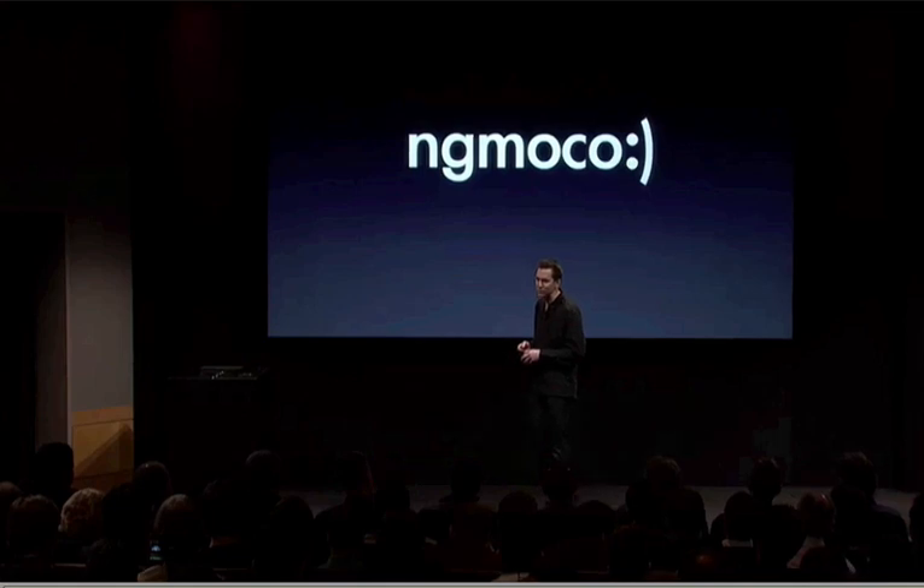Imagine the possibilities. When you have your iPhone, it's always with you. It's always connected. And now it can talk directly to accessories like that glucose meter. We think it's profound. Next, NG MoCo — a start-up company created to develop...